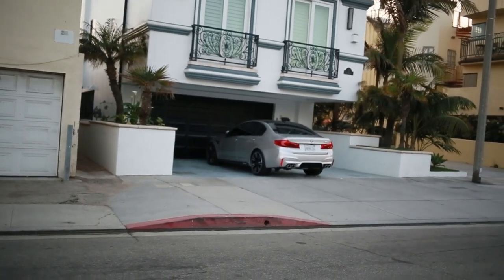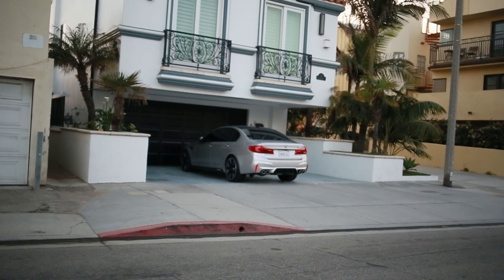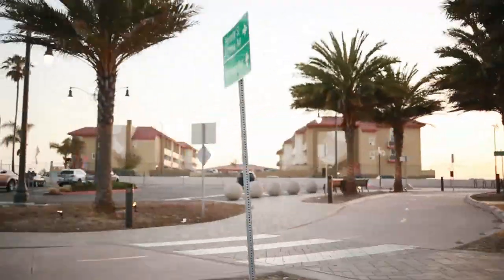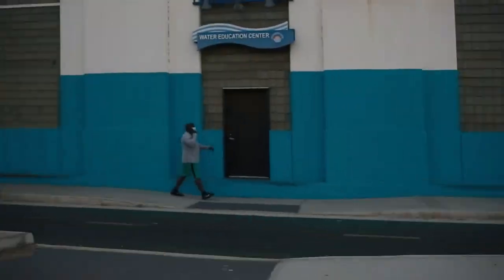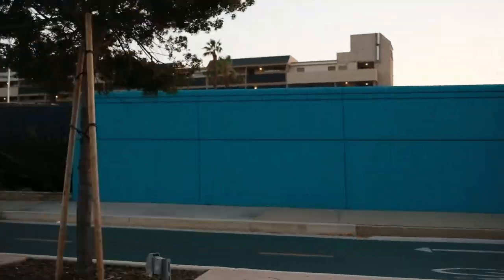M5 Competition over there — it's looking real nice. It looks very nice. It looks really nice to see the body.